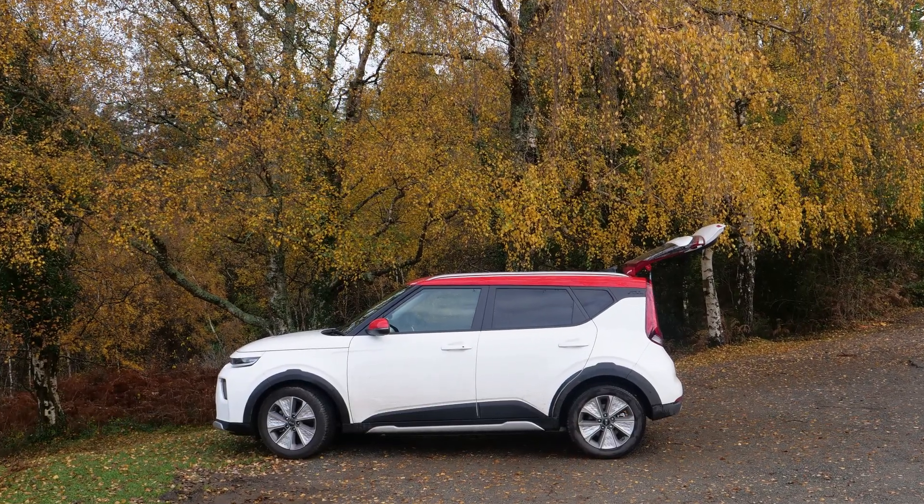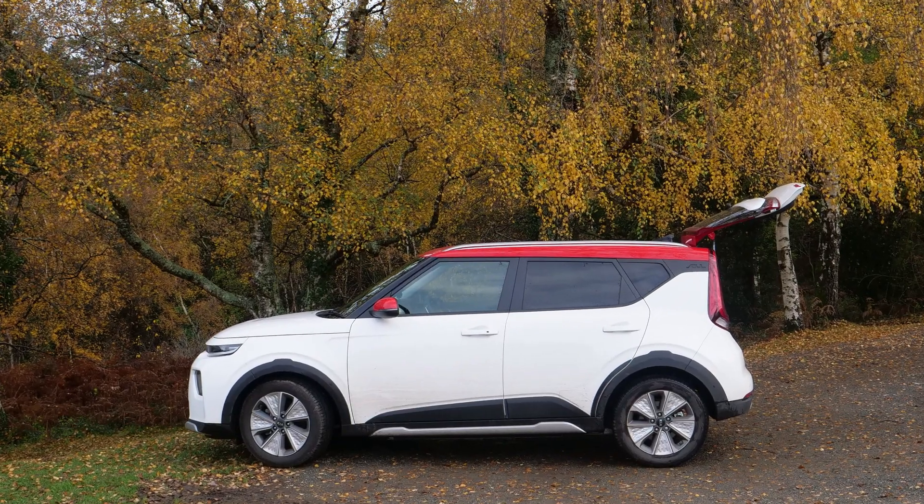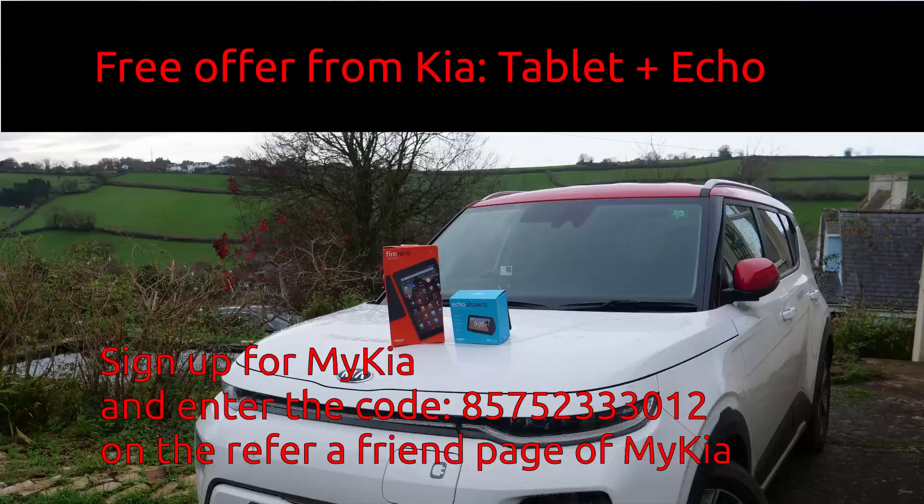I wouldn't go back to a fossil fuel car, and I still think that the Kia Soul EV is the best value electric car on the market today.